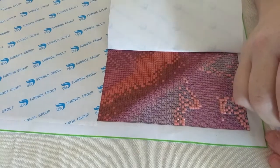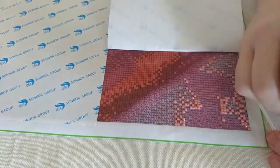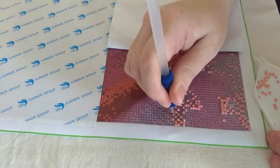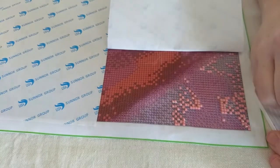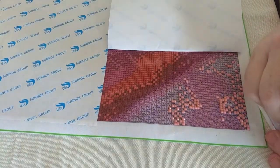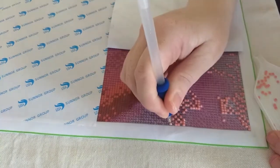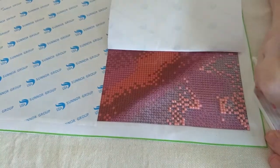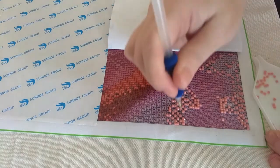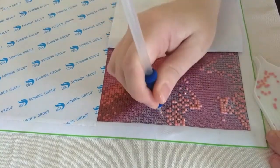I've been itching to get this one started. I keep looking at it but I wanted to do a drill with me and I just haven't had the time until now. It eats at you, doesn't it, when you really want to start something but you've got to hold off because you're saving it for something specific.